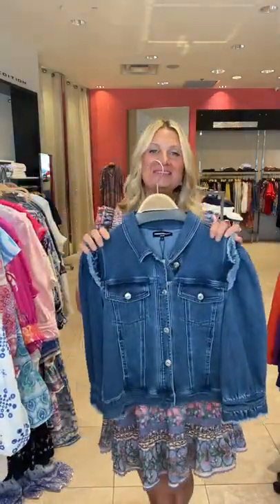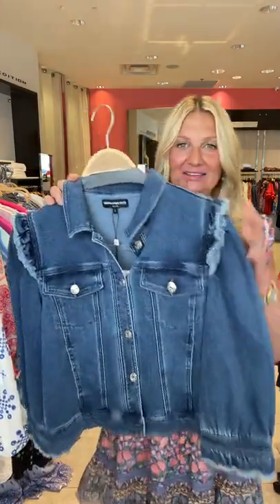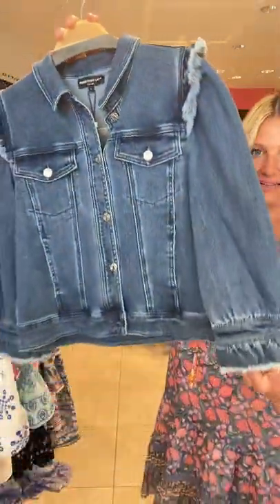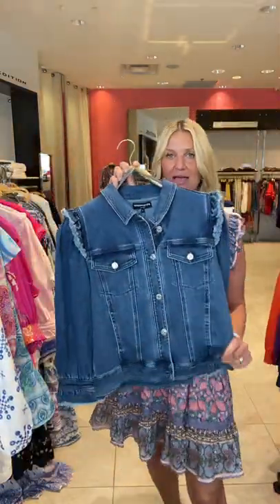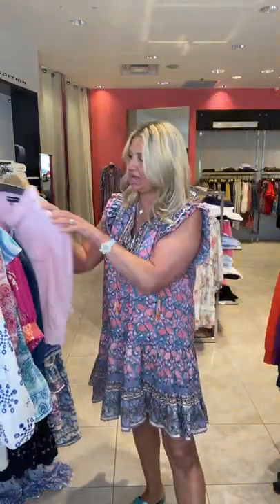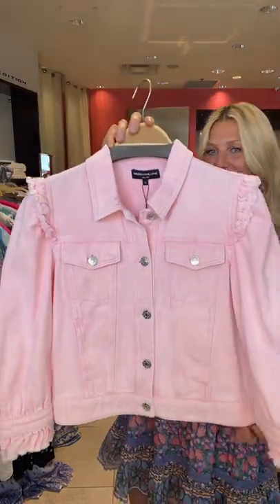And then we got in these super feminine detailed jean jackets — these are all cotton. They just have a bit of a feminine touch with the little ruffle and it's a three-quarter sleeve. Anyone who needs to layer in the evening at a cottage or when you travel — we have these denim jackets, and it also comes in icy pink in the cotton as well.